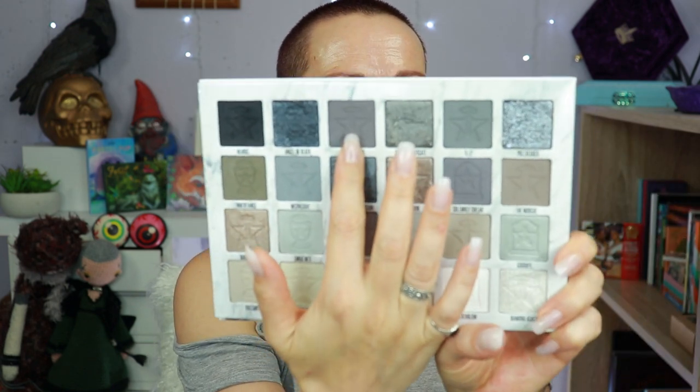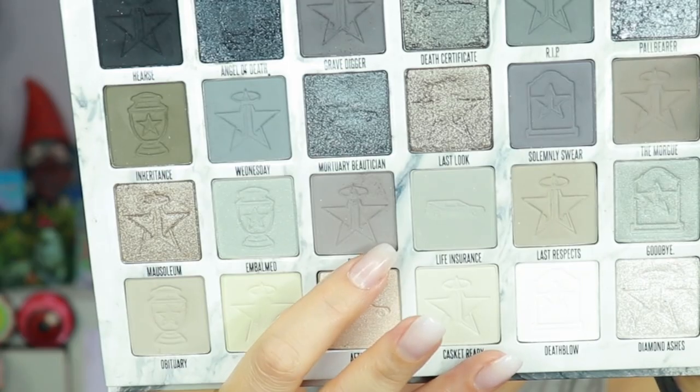Let's get ready for look number three. Starting with the color called Gravedigger going into the crease, blending it out, then grabbing the lighter shade for the inner part to blend a bit more. Switching to a smaller brush for the color called Eulogy, then going into the shade Burial Gown because it's a little closer to my skin tone — not gray — to create a softer blend. Switching back to the smaller Morphe with the darker shade Gravedigger.